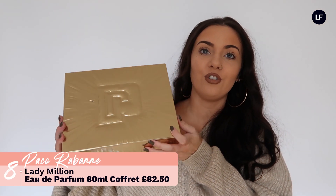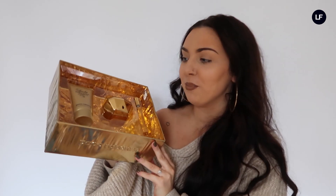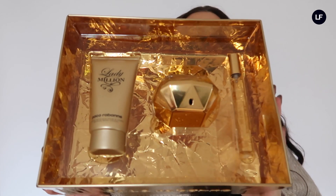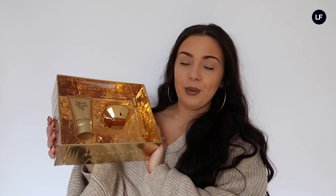Finally moving on to fragrance — I absolutely love receiving fragrance at Christmas; it doesn't feel like Christmas unless I've received a new perfume. The first fragrance gift set is from Paco Rabanne. If you're shopping for someone and you're not sure what kind of fragrance they like, this is a great one as it's very universal. I've just opened this gift set and I can already smell it — it smells absolutely incredible. Inside you get a body cream, a full-size 50ml perfume, and a smaller perfume to keep in your handbag. It's an absolute classic and if you haven't got this in your perfume collection I would highly recommend it.